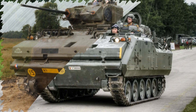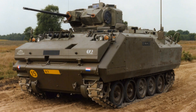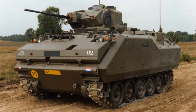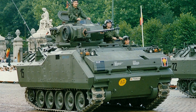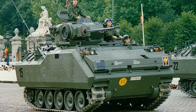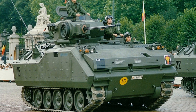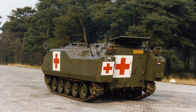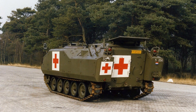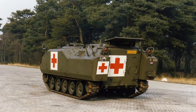Ultimately, the YPR-765 demonstrates the enduring value of careful design and adaptability. Its combination of proven technology, battlefield effectiveness, and logistical practicality has allowed it to remain relevant for decades. For nations that prioritize reliability, operational flexibility, and balanced capabilities over cutting-edge technology alone, the YPR-765 continues to serve as a dependable platform capable of meeting the demands of modern mechanized warfare.